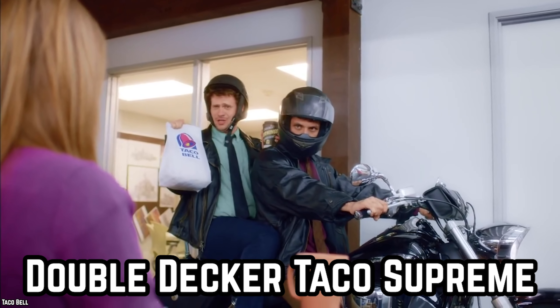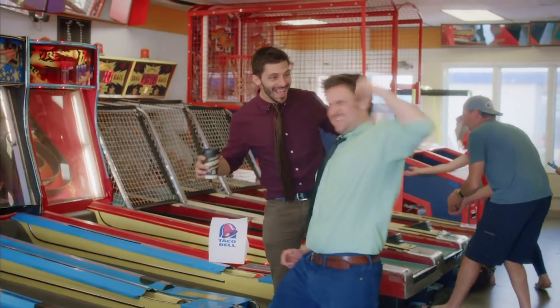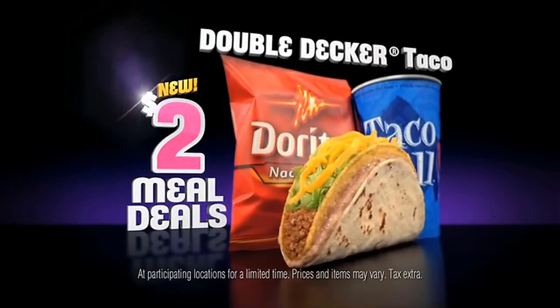Double Decker Taco Supreme. Have you ever dreamed of being able to eat two tacos at the very same time? The answer is far more simple than you may think — all you need to do is order a Double Decker Taco Supreme. It's two tacos in one. A Double Decker Taco starts with a soft tortilla with refried beans added to it, then the tortilla is wrapped around a hard shell taco filled with ground beef, sour cream, lettuce, cheese, and tomatoes. You don't need two mouths to satisfy your craving for double the flavor.